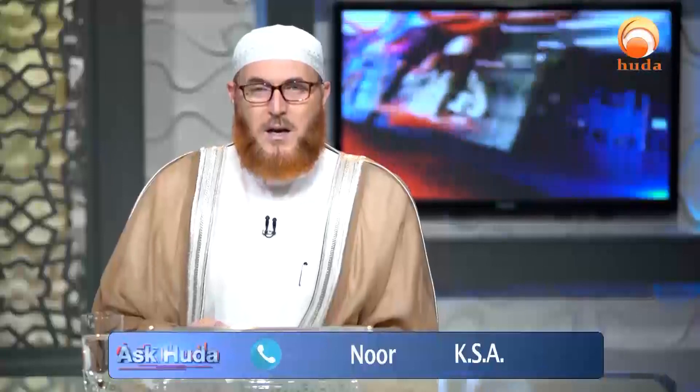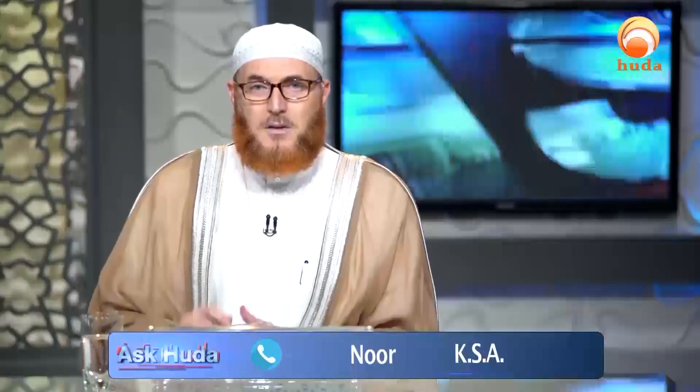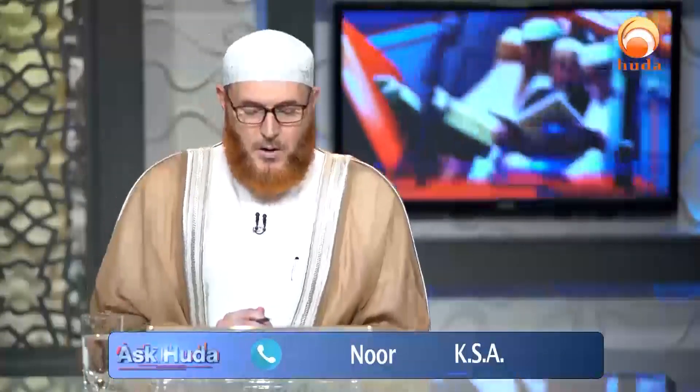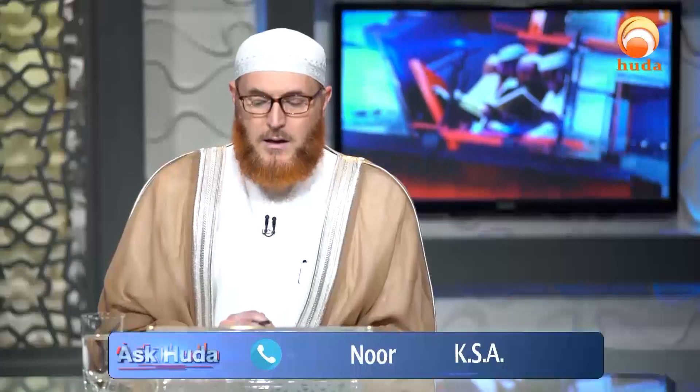During the break I can ask the technicians to present it on the screen. It's called alQuran — that's a beautiful one and it's authentic. It has English, and there are many other authentic ones as well.